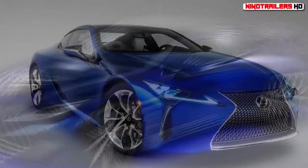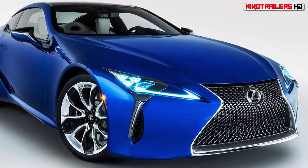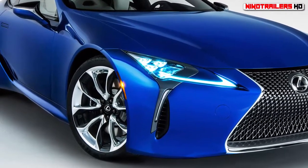The Lexus LC will star in Marvel's Black Panther next year, and as an early celebration, Lexus is showing off two special edition coupes inspired by the movie.